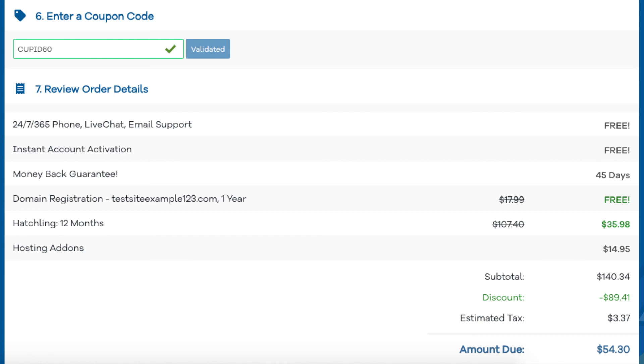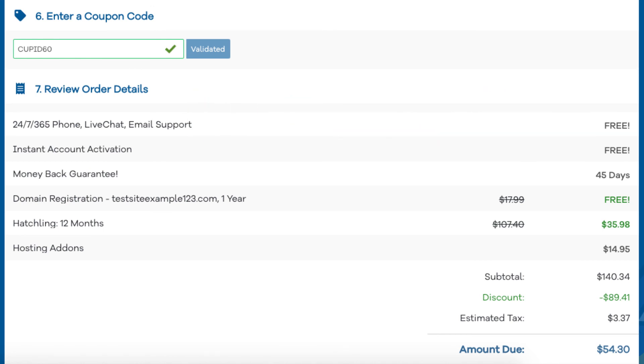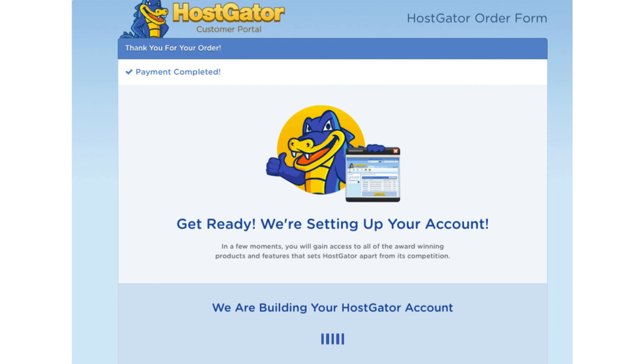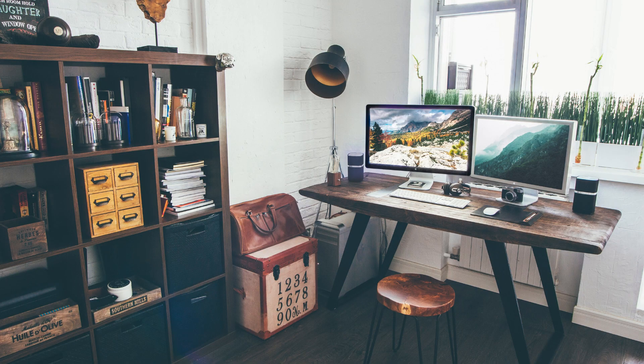Next, you'll be at the Enter a Coupon Code section. If you haven't already, replace the promo code that is there with Cupid60 to take advantage of our exclusive Hostgator discount. Now just scroll down and accept the terms and conditions and click the Checkout Now button. You will now be directed to a thank you page. Hostgator will email you your receipt and billing and cPanel login credentials so you can begin creating your site. That's my Hostgator domain name and web hosting tutorial. Thanks for watching — give this video a thumbs up and subscribe to our channel for more hosting video tutorials. Leave us a comment; we love hearing from you.